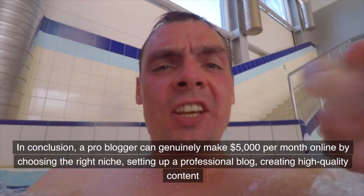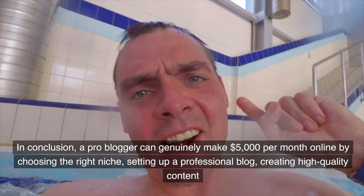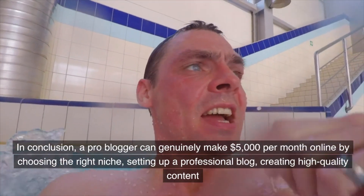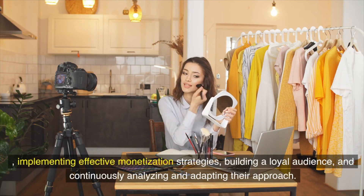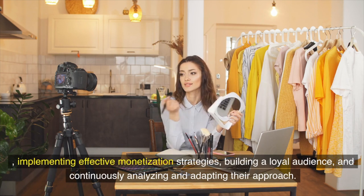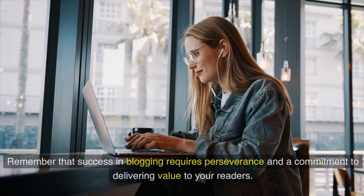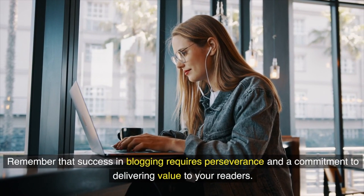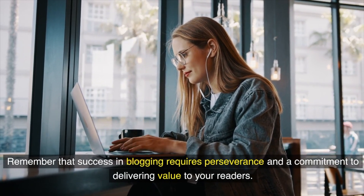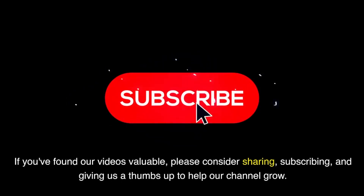In conclusion, a pro blogger can genuinely make five thousand dollars per month online by choosing the right niche, setting up a professional blog, creating high-quality content, implementing effective monetization strategies, building a loyal audience, and continuously analyzing and adapting their approach. Success in blogging requires perseverance and a commitment to delivering value to your readers. If you found our video valuable, please consider sharing, subscribing, and giving us a thumbs up to help our channel grow.